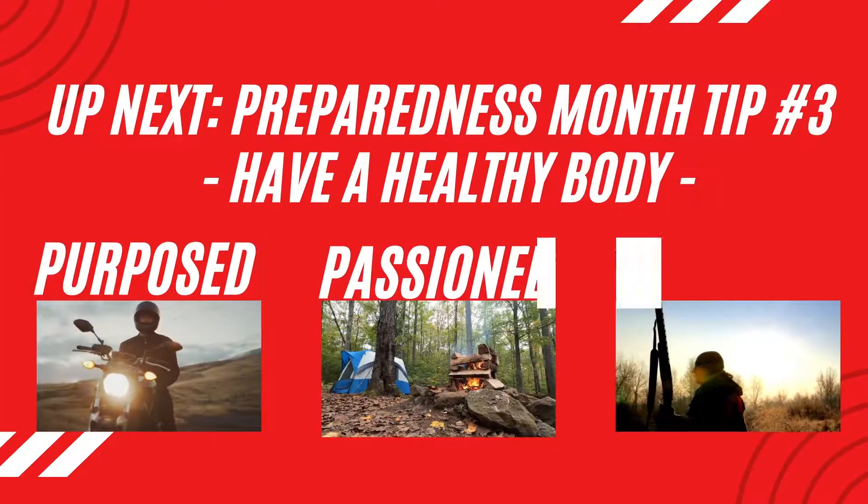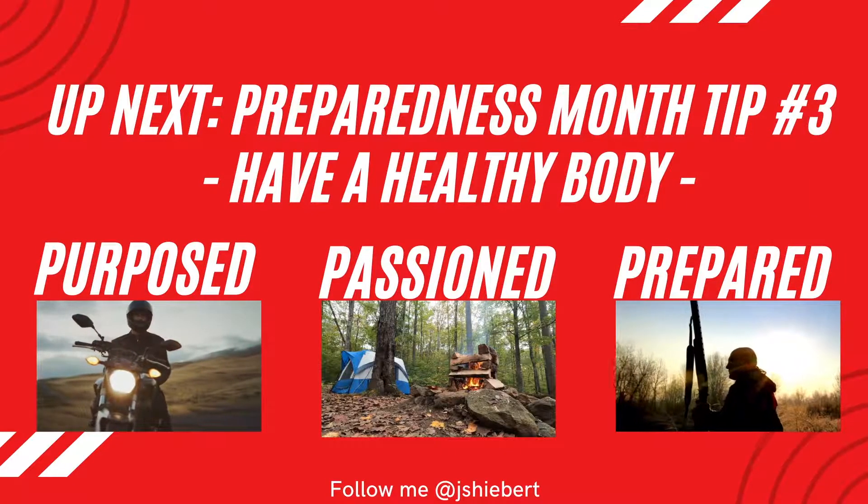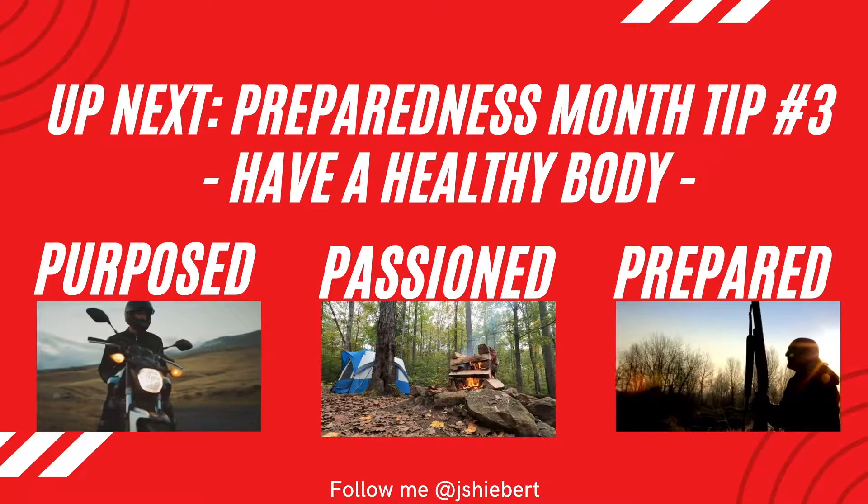What is going on everybody? Welcome back to the channel today. We're in my backyard, changing up the filming location. Tip number three on what you can do to get prepared during National Preparedness Month — you can tell I'm out of breath, it's about getting in shape. Tip number three is to get your health in check.